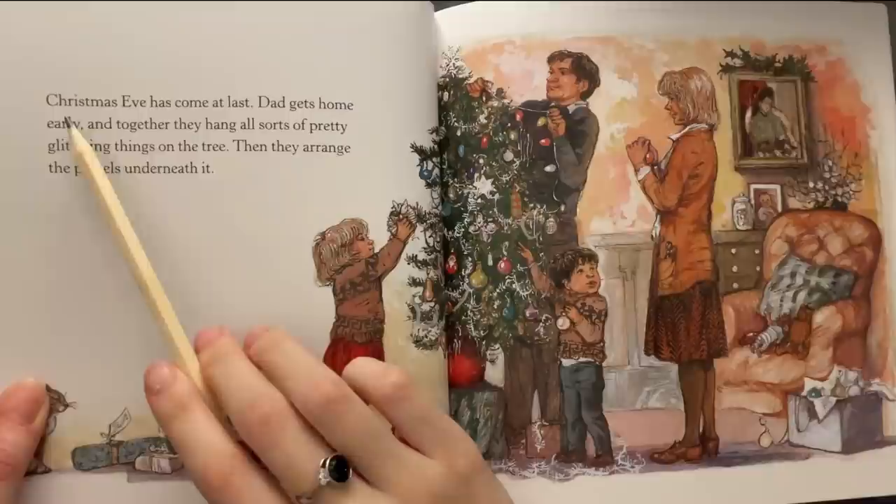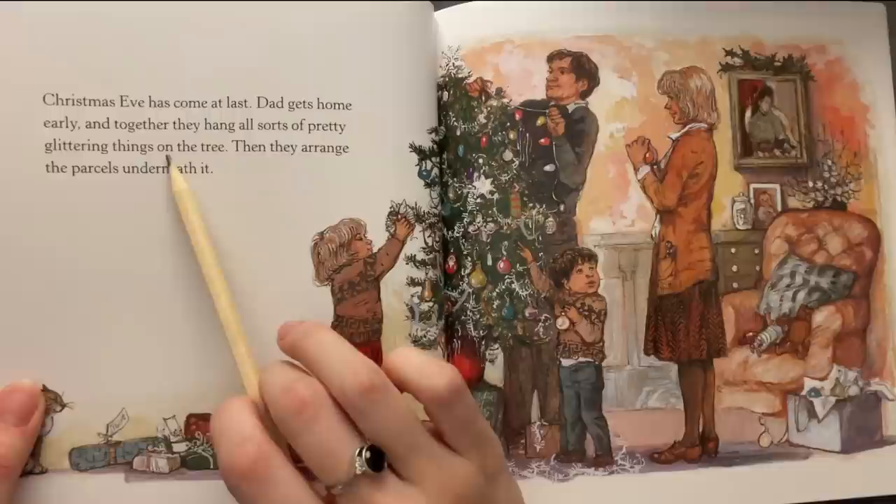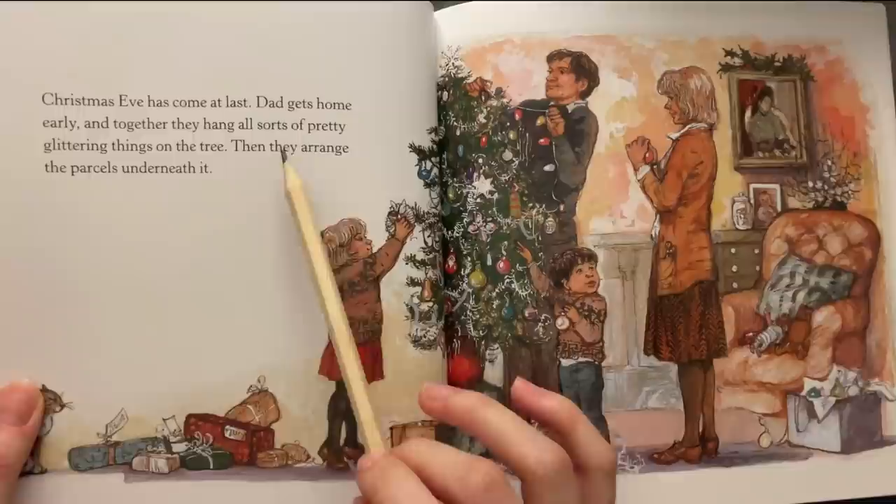Christmas Eve has come at last. Dad gets home early and together they hang all sorts of pretty glittering things on the tree. Then they arrange the parcels underneath it.